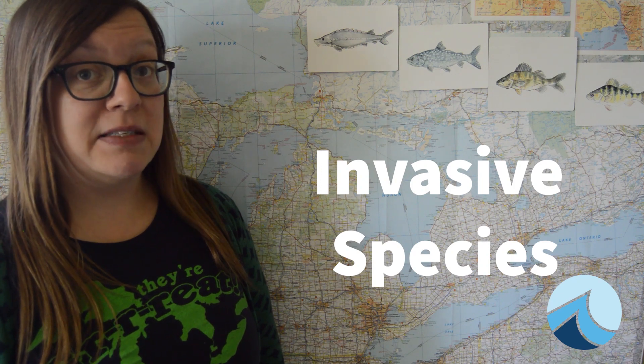Beginning in the 1800s, some non-native fish, plants, and other small creatures were brought to the Great Lakes, many accidentally. They were brought from their native ecosystem to a new ecosystem. Sometimes non-native species can't survive in the new environment, but sometimes they can. When they do, they can be harmful to native species and can disrupt the food web. We call these invasive species.